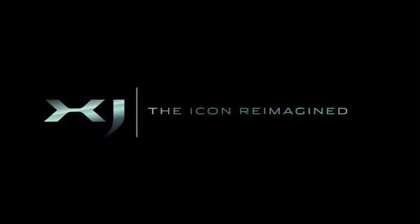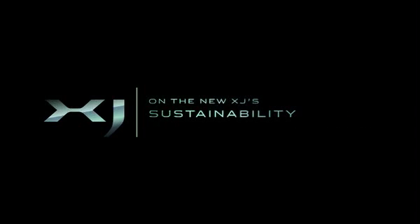The fundamental difference with the XJ is the body shell is made from aluminium. That gives us a significant weight advantage, which in general usage means that we get better fuel economy and lower CO2 emissions.